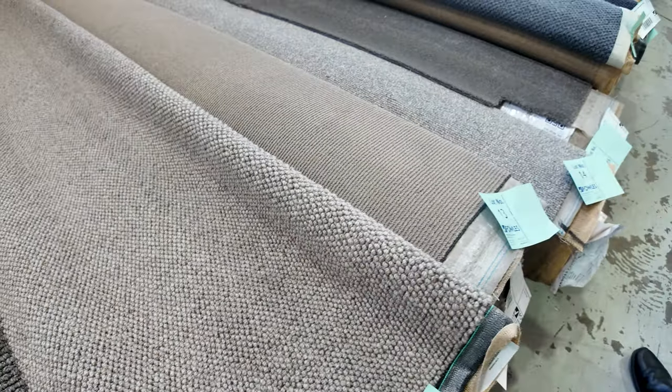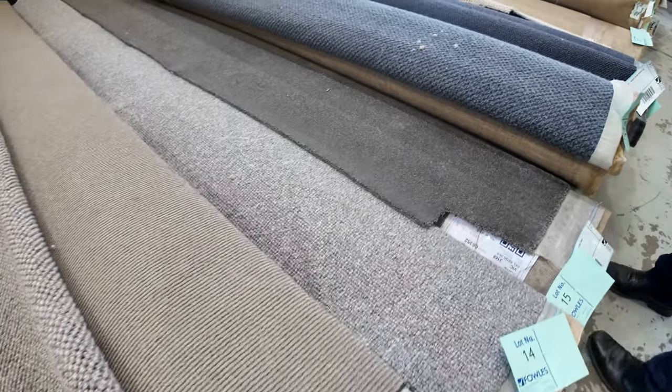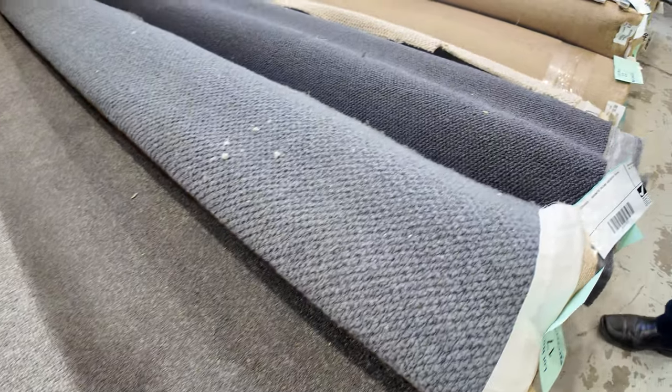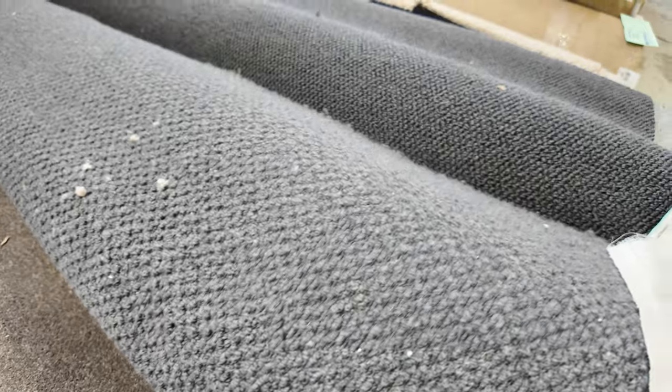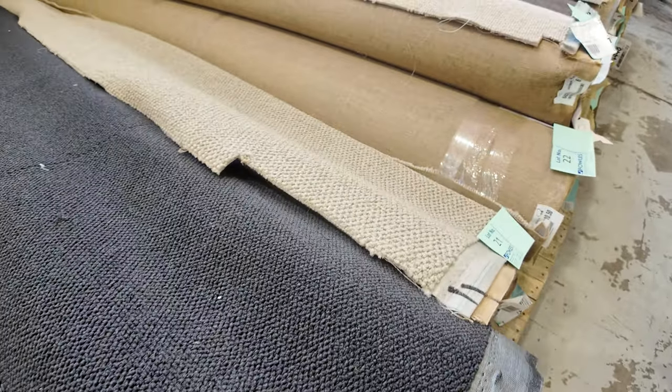Most of these carpets will sell between $30 and $35 a broadloom metre. A broadloom metre is a metre by the width of the roll, which is 3.66 metres wide. So starting from $30, with the majority selling between $30 and $35 — excellent value for money.